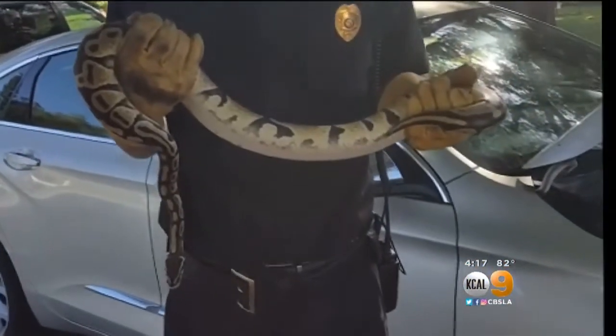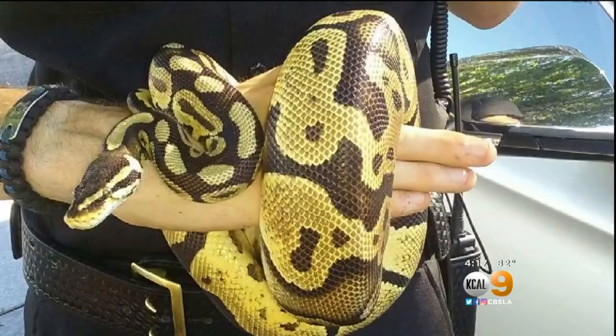The Walshes later realized the snake had nothing to do with their car problems. Mr. Walsh had forgotten the key fob to start the car.